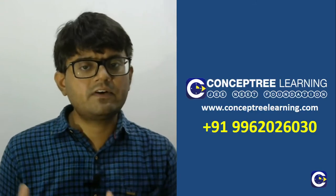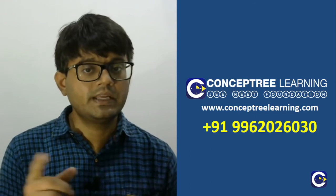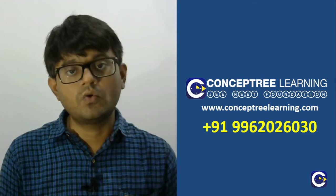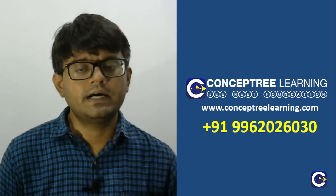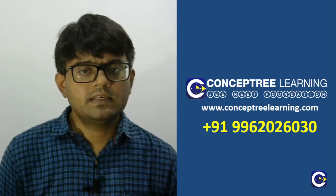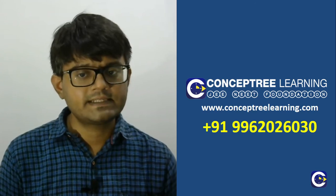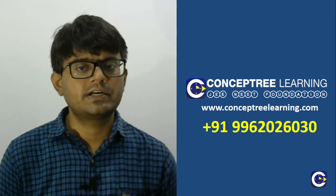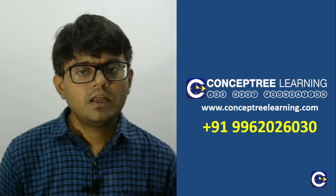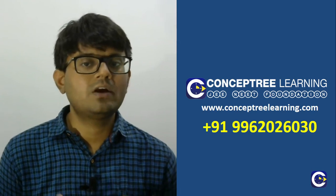You can visit our website at www.conceptrelearning.com or dial the number 9962026030. You can also WhatsApp on that number to find more details on where nearest to your location you can avail ICON programs in terms of tie-up schools or centers, and to get further details on fee structure and faculty profile. Hope this is informative for you and we will keep sharing more updates about the ICON programs. Thank you all for listening.